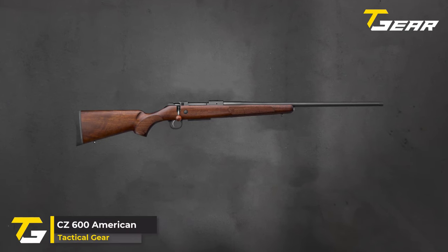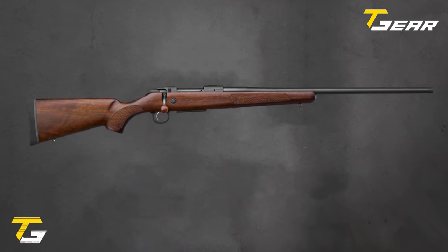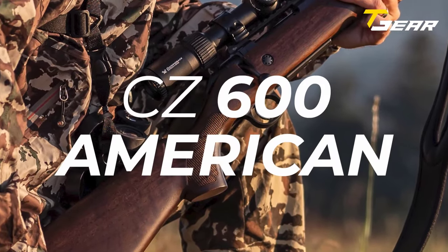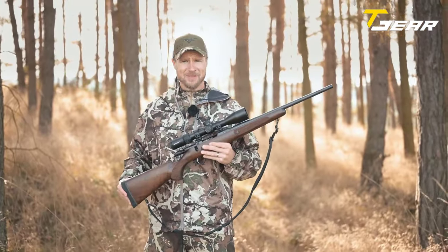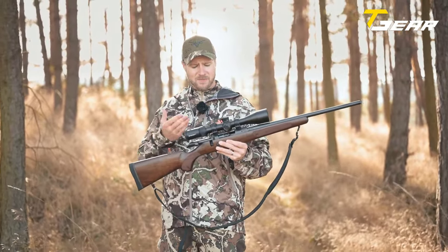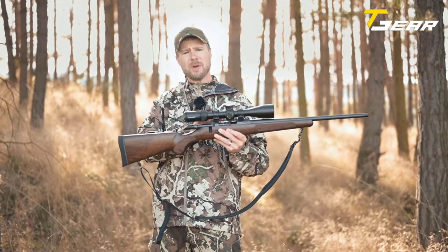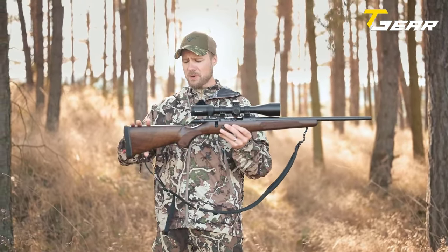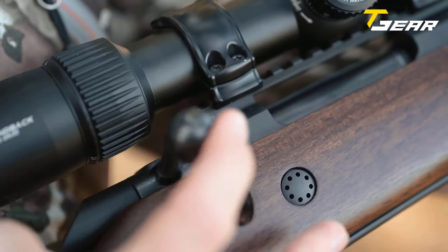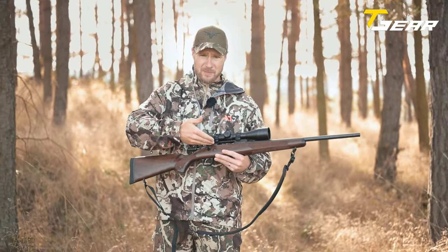CZ 600 American. The CZ 600 American is a welcomed addition for hunters yearning for the classic charm of wood-stocked rifles. Unveiled at SHOT Show, this rifle stands out with its finely crafted Turkish walnut stock, offering a traditional touch to the CZ 600 series. Initially introduced with synthetic and laminated wood stocks two years ago, the American version embraces the elegance of wood, providing a more classic aesthetic. The rifle features a thin-profile fluted barrel threaded at 9/16-24, enhancing its appearance and catering to those who appreciate customization. The double-stacked detachable magazine, seamlessly integrated into the stock, maintains a flush profile.